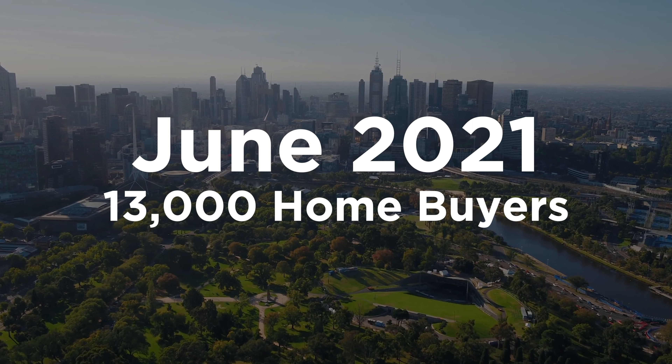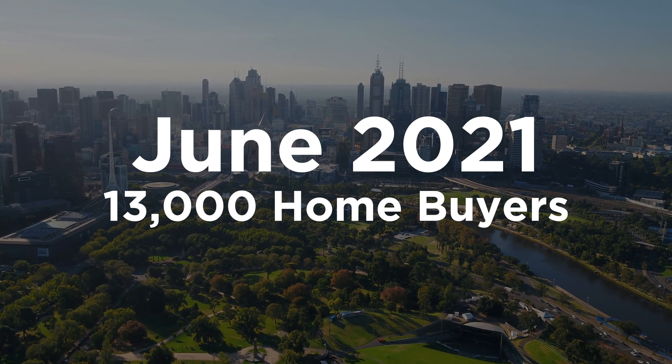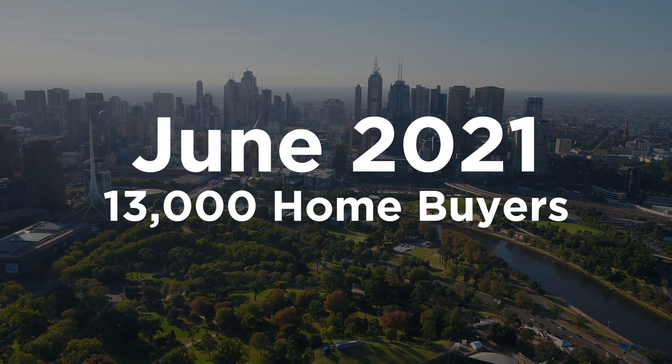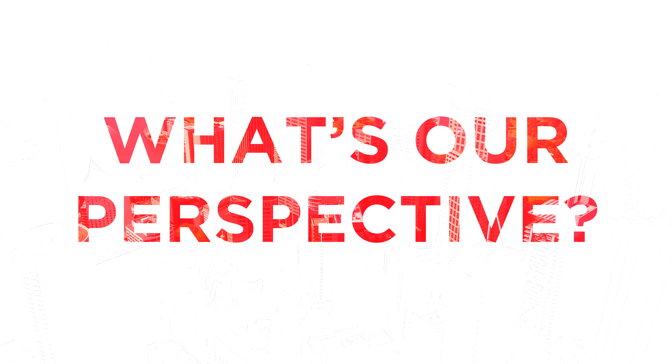The crazy thing is 10,000 spots may seem like a lot, but we only need to look at June 2021 to see that there were 13,000 home buyers entering the market for the first time. So the chances of getting a spot at the moment are likened to winning the lottery. Obviously not everyone is going to be eligible for the First Home Loan Deposit Scheme.